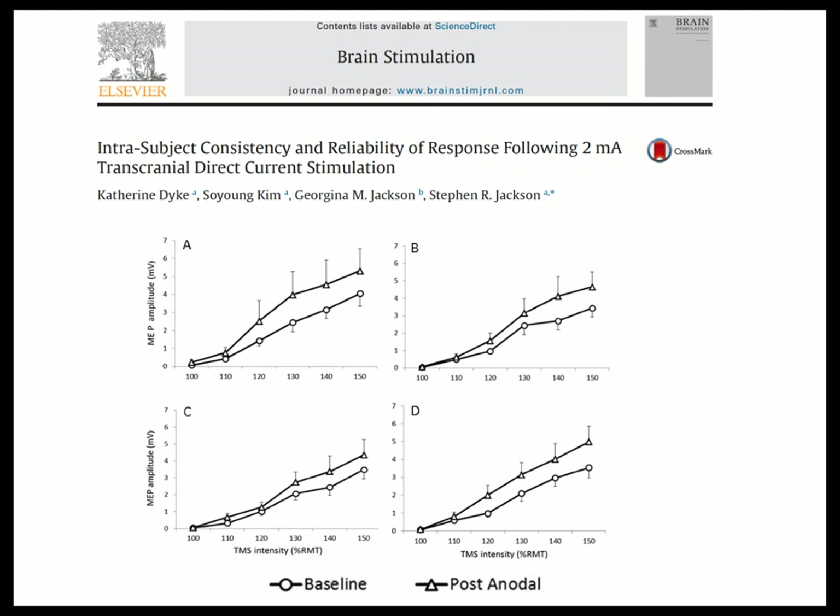There is a question about whether these motor cortex results are reproducible. A couple of groups have taken this on — and remember, thousands of people are applying this unquestioningly to cognitive paradigms. Here are data from subjects tested across four different sessions. Consistently, anodal polarization increases motor evoked potential amplitude, so we're pretty comfortable with this as a group effect.